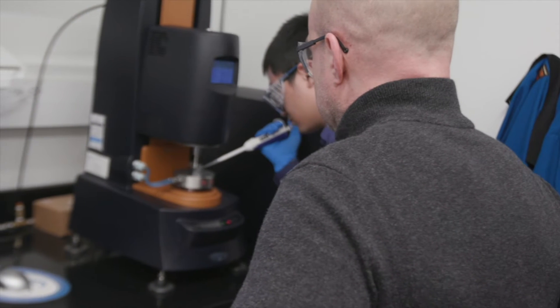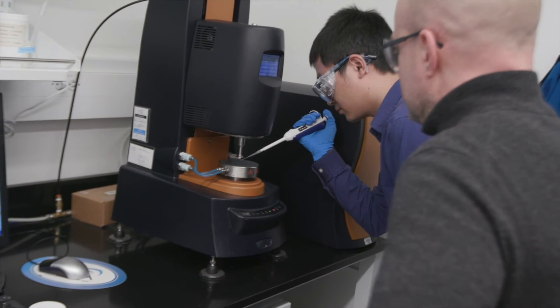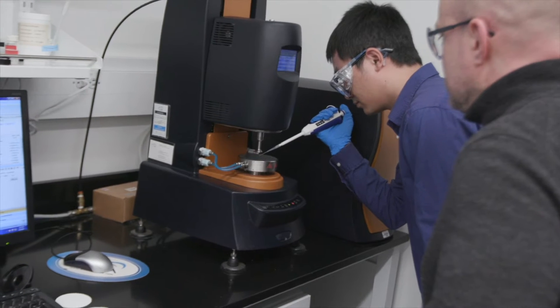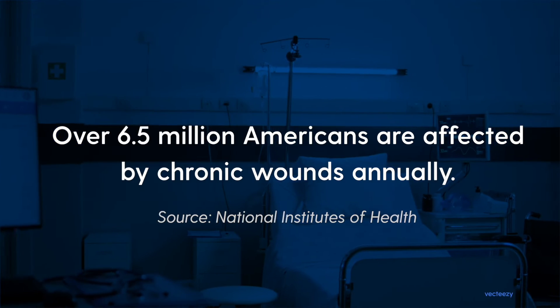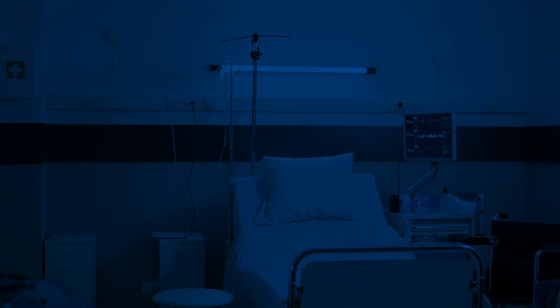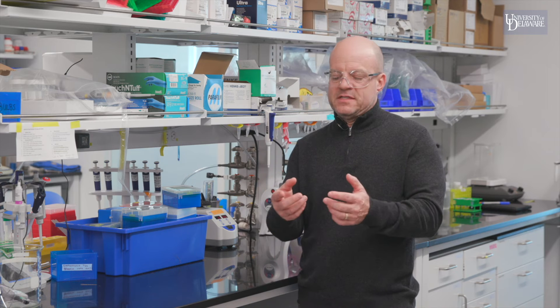Several properties of the hydrogels are really key for treatment of wounds. For example, diabetic wounds — they don't heal. They're an open wound, they bleed, they can be infected, and so the body needs help for the healing process.